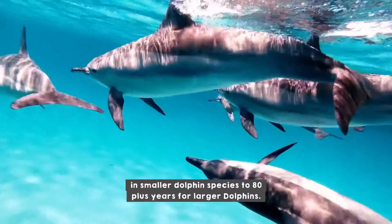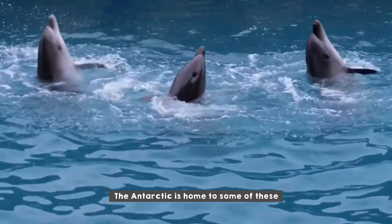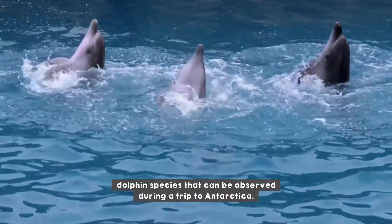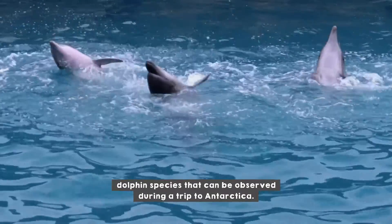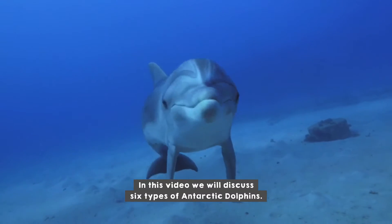There are currently over 40 species of dolphins in the world. Lifespan varies from around 20 years in smaller dolphin species to 80-plus years for larger dolphins. The Antarctic is home to some of these dolphin species that can be observed during a trip to Antarctica. In this video we will discuss six types of Antarctic dolphins.